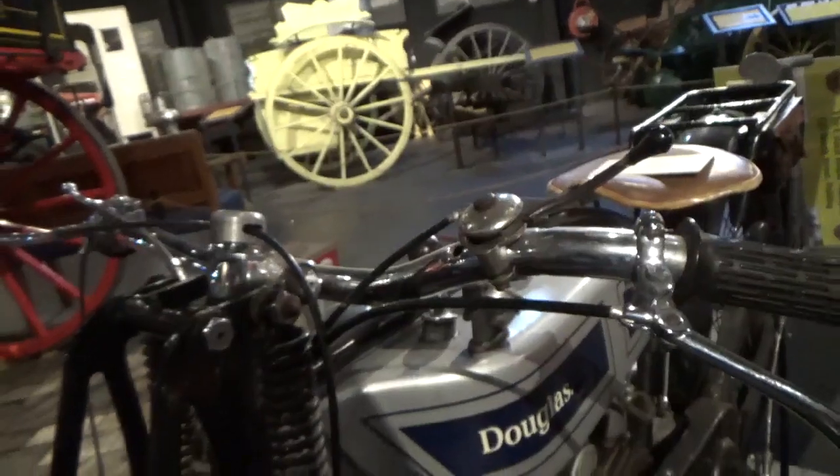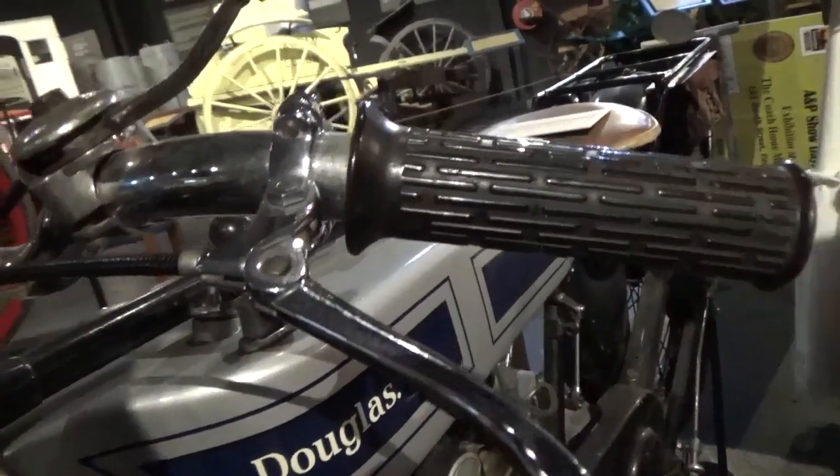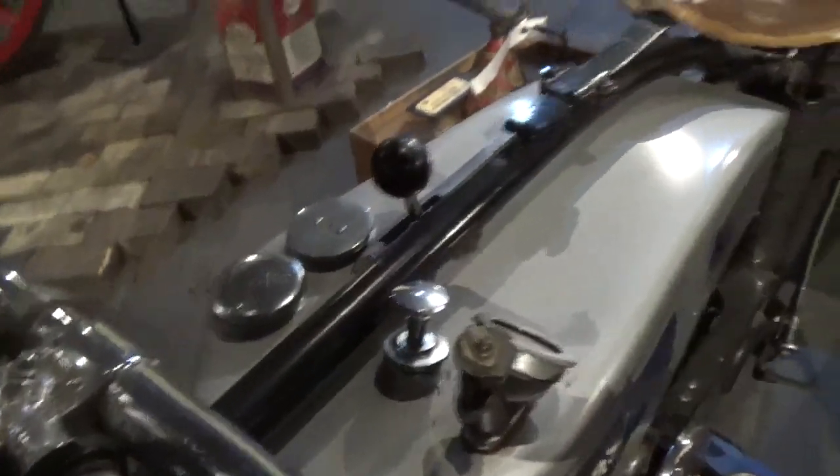Basic frame and everything the same. They look like things you get on a push bike, aren't those? That's right. But 1926 — that goes back a bit. It does. Gosh, look at it.